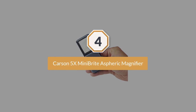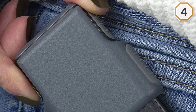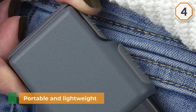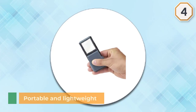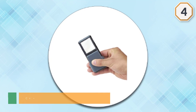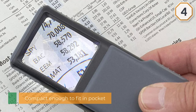Number four: Carson 5x Mini Bright aspheric magnifier. If you're looking for a portable, lightweight magnifying glass, you may want to invest in the affordable Carson Mini Bright Pocket Magnifier. Its compact size can certainly fit into your pocket, and Mini Bright refers to the bright built-in LED light. However, batteries are not included.